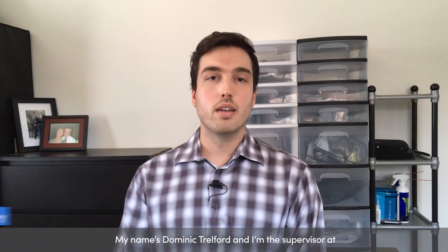My name is Dominic Charlford and I'm the supervisor at Jenny Craig's Network Security Operations Center. Jenny Craig provides one-on-one training and nutritional support and food for our customers.